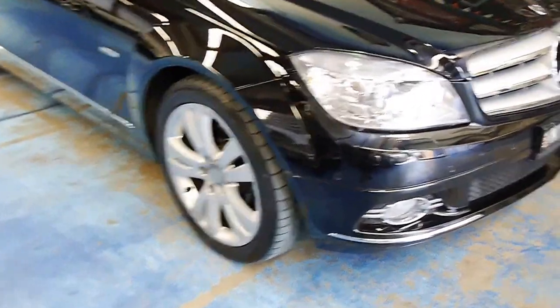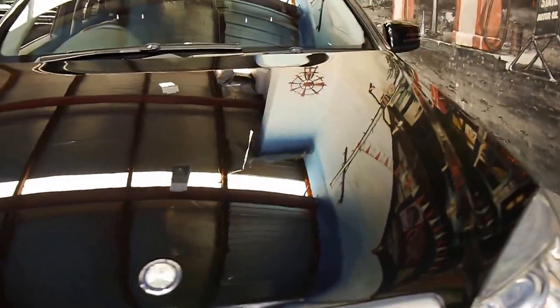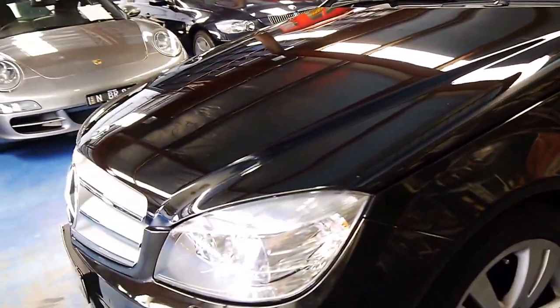Well, a very good afternoon ladies and gentlemen. My name's Richard and I'm from the Old Timer Centre here in Marrickville, New South Wales. Today we've got a gorgeous C200 Avant-Garde from very late in 2008.